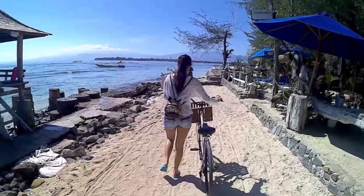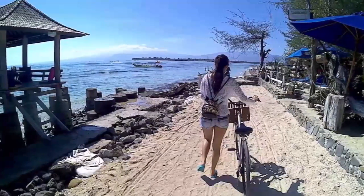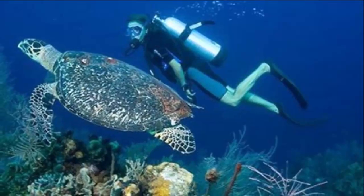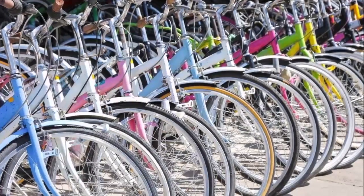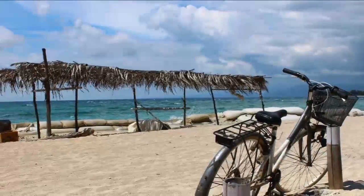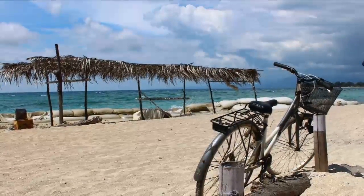Gili Trawangan is the largest and most built-up among the three islands, surrounded by white sandy beaches, turquoise water, and a mesmerizing underwater life. It has the largest number of guest houses, hotels, and resorts. This, combined with bars and a holiday atmosphere, makes it the most popular among travelers.